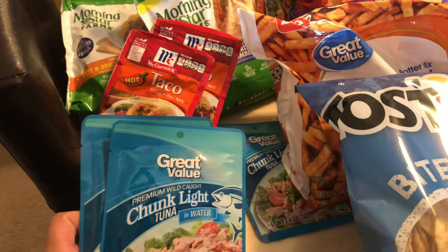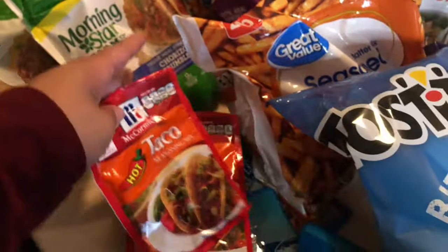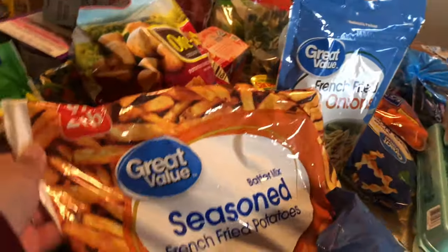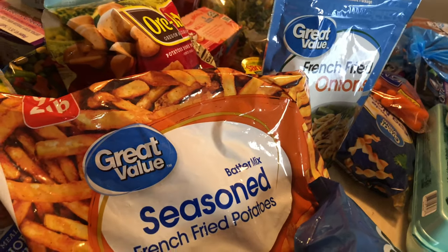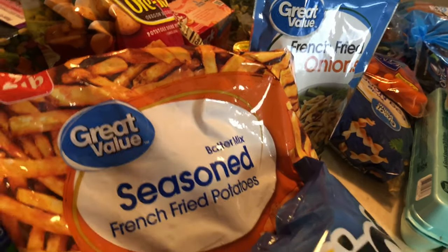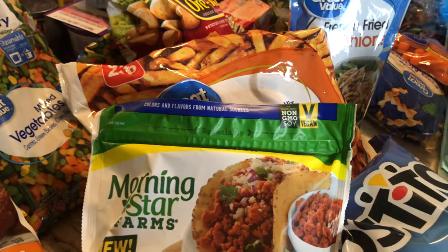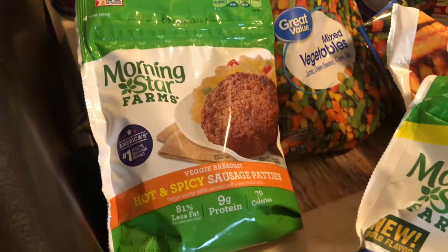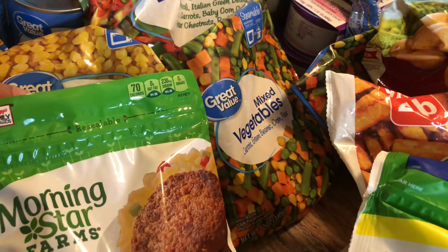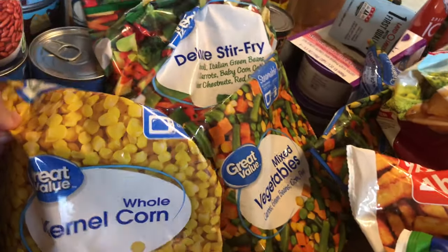Chunk light tuna in water — zero points. I use these for lunch. I got some taco seasoning, some seasoned french fries — those are 22 pieces for five smart points. These chorizo crumbles I love for breakfast and my breakfast burritos — half a cup for three smart points. The Morning Star hot spicy sausage patties are one smart point per patty.